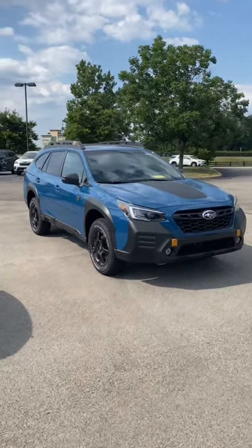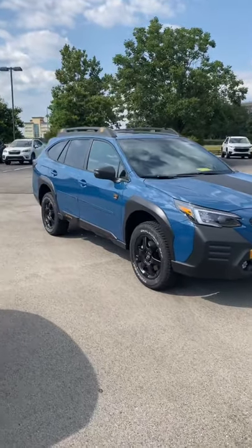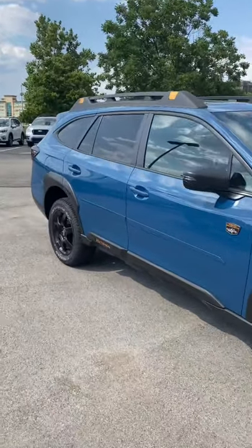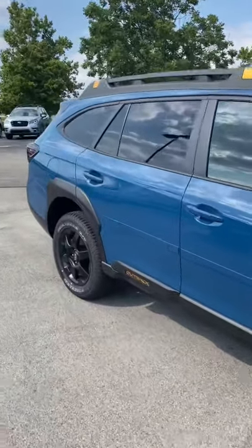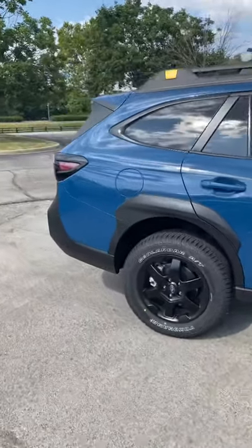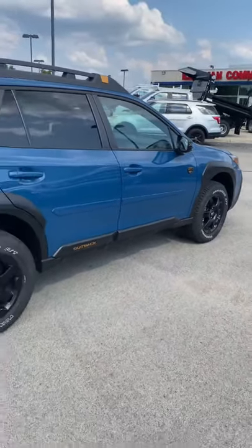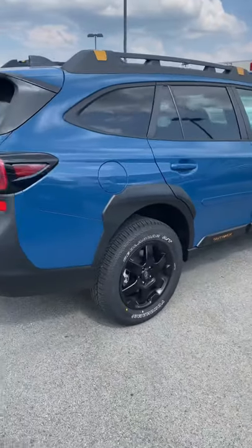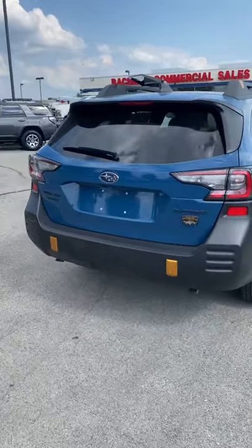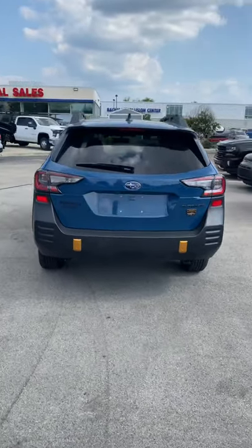This is Subaru's new Outback Wilderness Edition in the Geyser Blue — a new blue they're offering on the 2022 Outback Wilderness. Subaru has had multiple blues throughout the years: the Abyss Blue Pearl, which is a dark blue; the Horizon Blue Pearl, commonly seen on the Forester and the Crosstrek; and the World Rally Blue, seen on the WRX STI. This is a new unique color specifically made for the Outback Wilderness — the Geyser Blue.